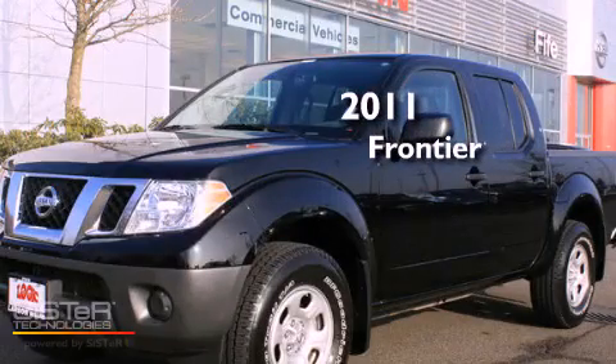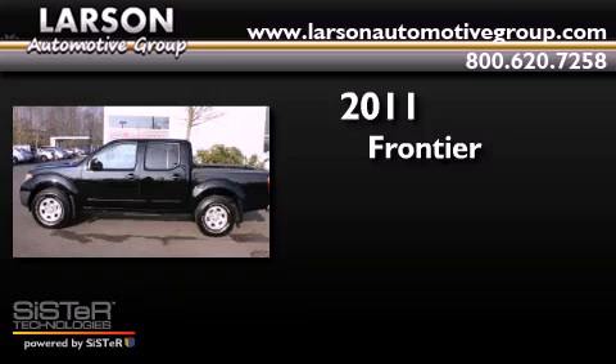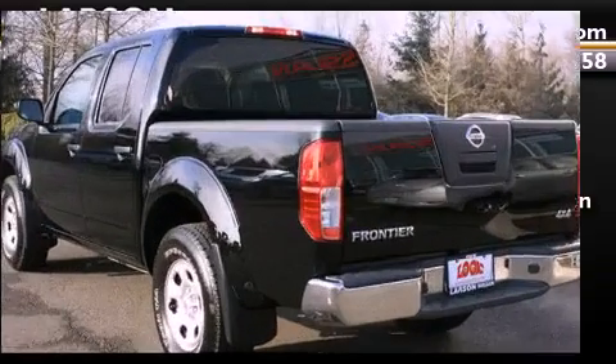This is a 2011 Nissan Frontier. This truck has an automatic transmission, a 4.0-liter V6, and the added safety and control of four-wheel drive.